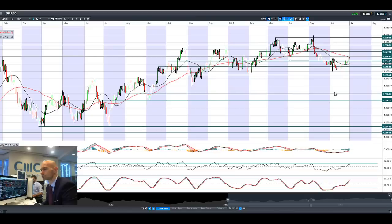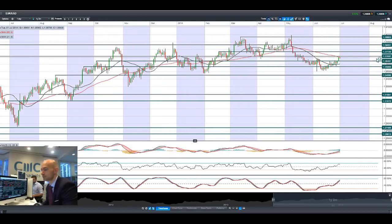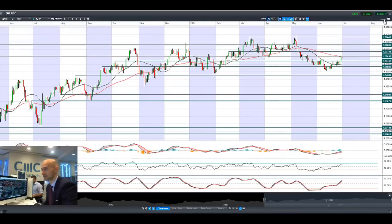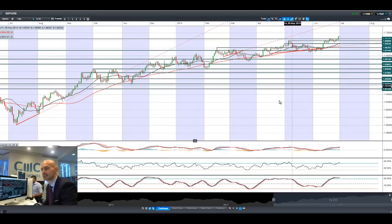Looking at EURUSD, it had a great session yesterday — very bullish — almost touching 1.3709, which is also where the 55-period SMA is. That's potential resistance. Obviously dollar weakness is very much in play for that FX pair as well. We'll come on to the economic data releases in a second, because we still have German and European data throughout today.